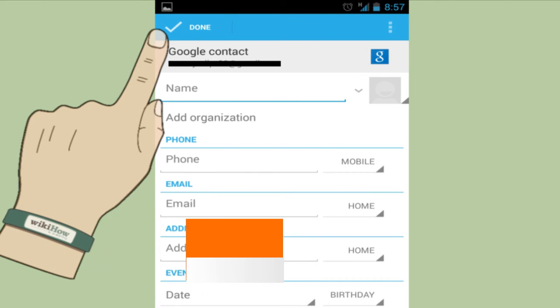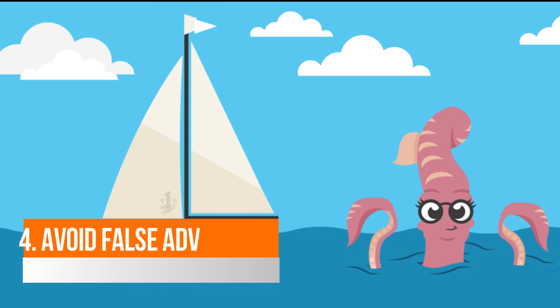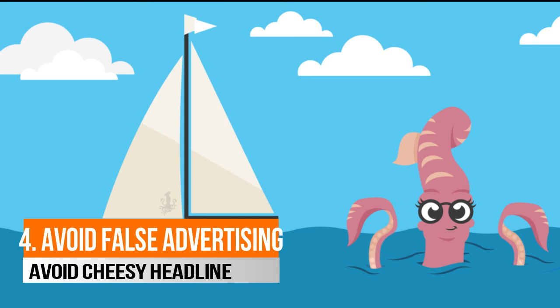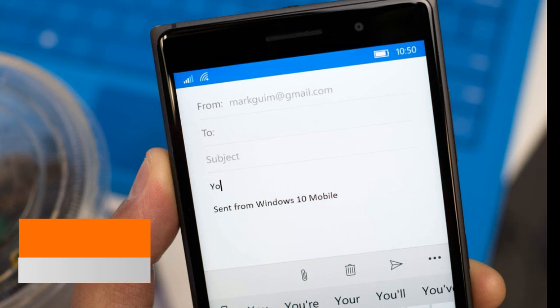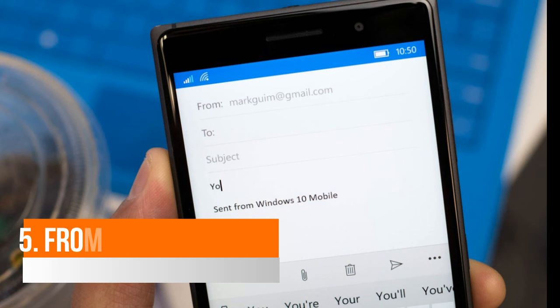the junk or spam folder. Number four: avoid gimmicks. It is that simple — don't make any fake promises in the subject line or promote something that you cannot deliver. Number five: from-field address reputation. It has been discovered that the from-field address might influence whether your email lands in the inbox or the junk folder.